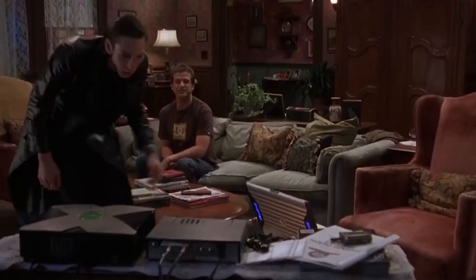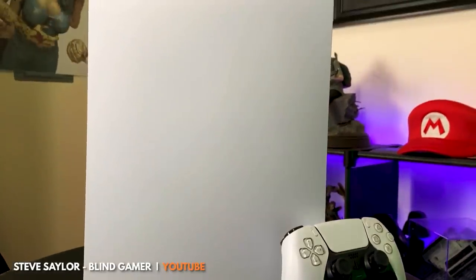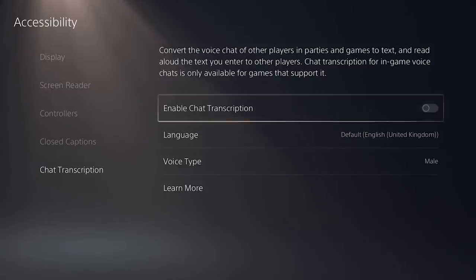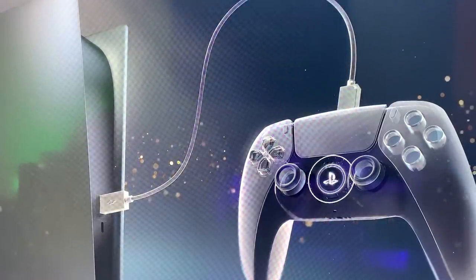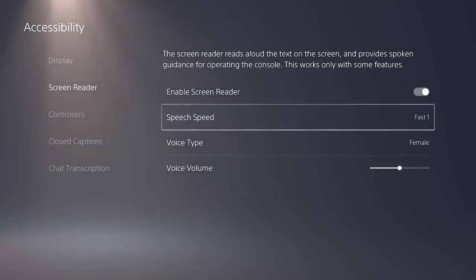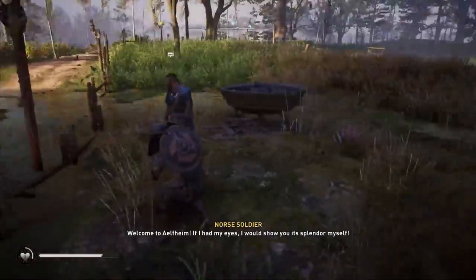If you are hearing impaired or in a situation in which you cannot play with volume, you can set up your PS5 to convert other players' voice chat to text so you can follow along with the group without feeling left behind. The screen reader will be available on all PS5s, and you can adjust the voice type and speed to accommodate your needs.